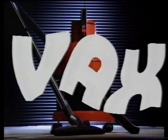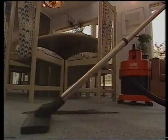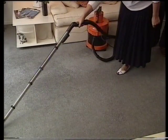Introducing the first household vacuum cleaner that washes your carpet. Vax. Besides being a normal, powerful daily vacuum cleaner, Vax washes like this.